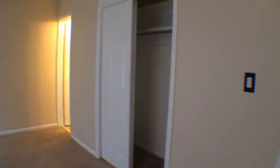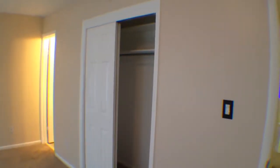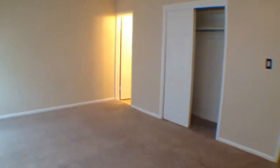Heading upstairs, there's a linen closet if you need to store towels and whatnot. Coming over into the master bedroom — you do have one closet and a second closet in here as well. I'll give you a wide perspective of the room so you can see just how big it is.